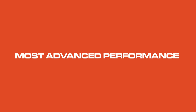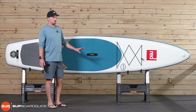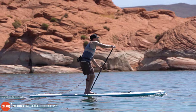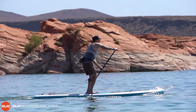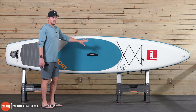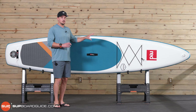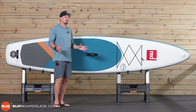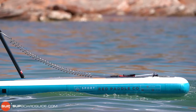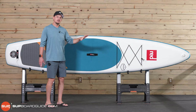Next on the list is the award for the most advanced performance SUP, and that goes to the Red Paddle Co Sport Series. What I mean by advanced is technologically advanced — Red Paddle Co is known for really pushing the limits and adding new technology in the inflatable stand-up paddleboard industry. With the Sport, first and foremost, it brings their RSS batten system, which are fiberglass rods that you insert into the side. That patented system really stiffens up the board and just adds to the performance.